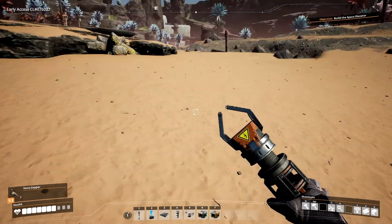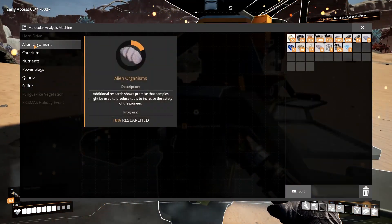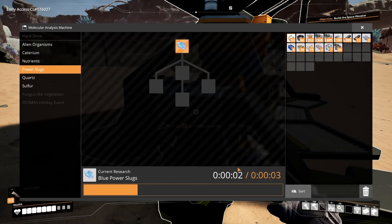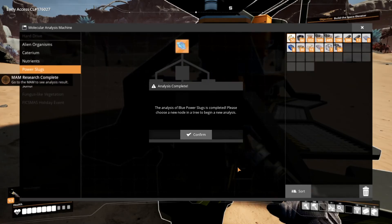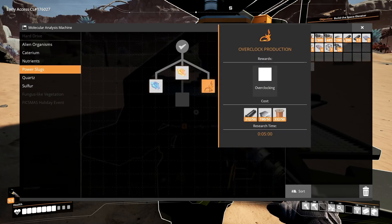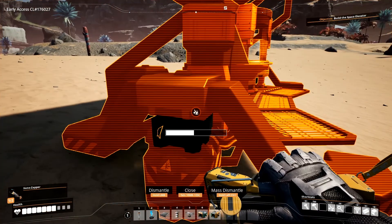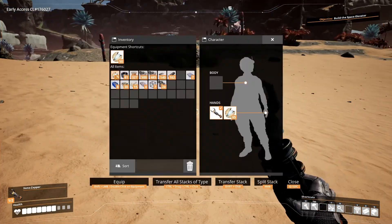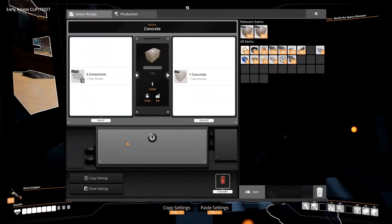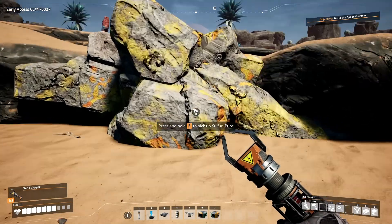You don't say. Alien organisms — power slugs. What do you suppose a power slug does? Well, a power slug allows us to do overclocking of machines, which is fantastic. We're just going to go ahead and toss those parts in right there and start that research. What that's going to allow us to do is open up a specific spot in a machine that will allow us to overclock these machines.